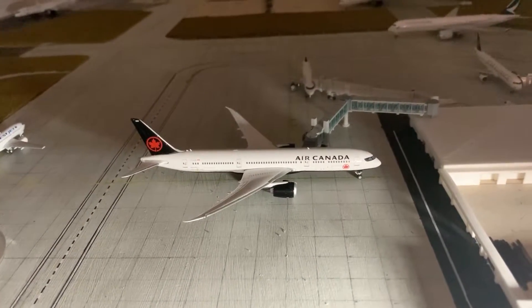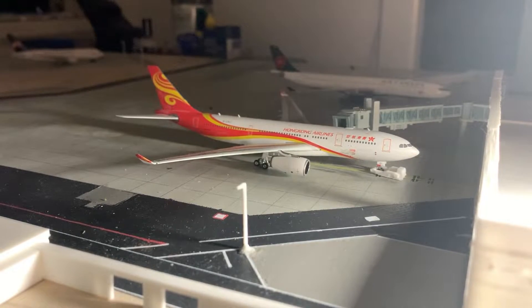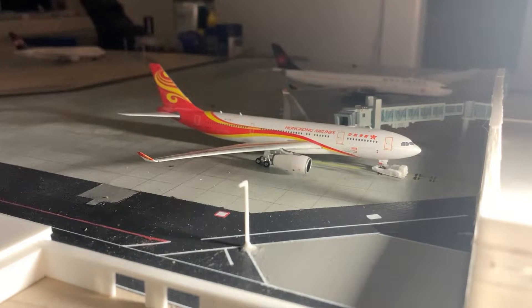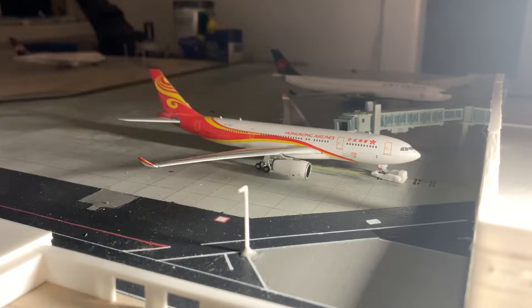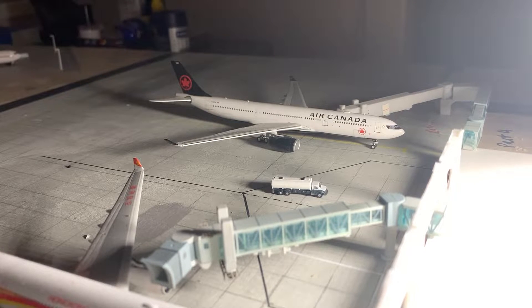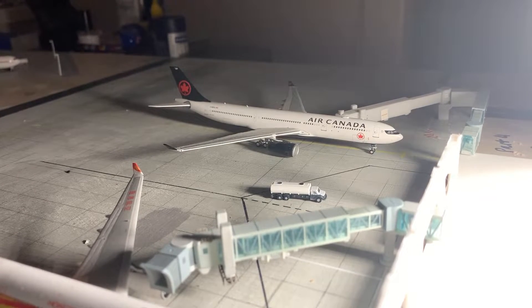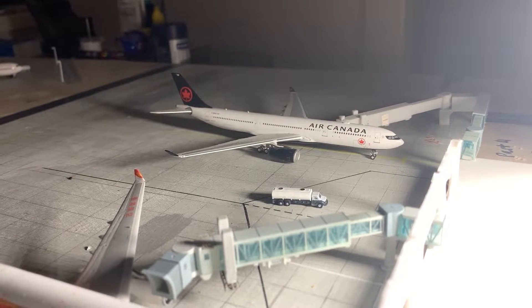This airport is based in British Columbia, Canada. Starting off over here, we have a Hong Kong Airlines Airbus A330-200. This aircraft is about to get pushed back from the gate and will be making a flight out to Hong Kong. Over here we have an Air Canada Airbus A330-300, getting its crew and pilots boarded for a flight out to Frankfurt, Germany.